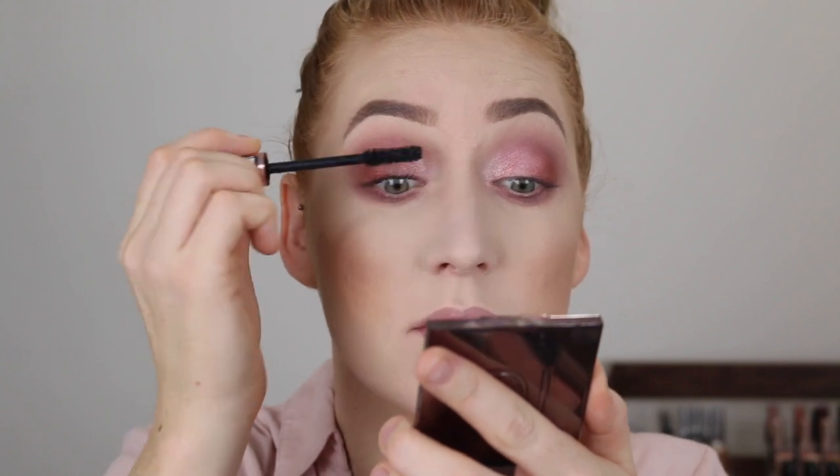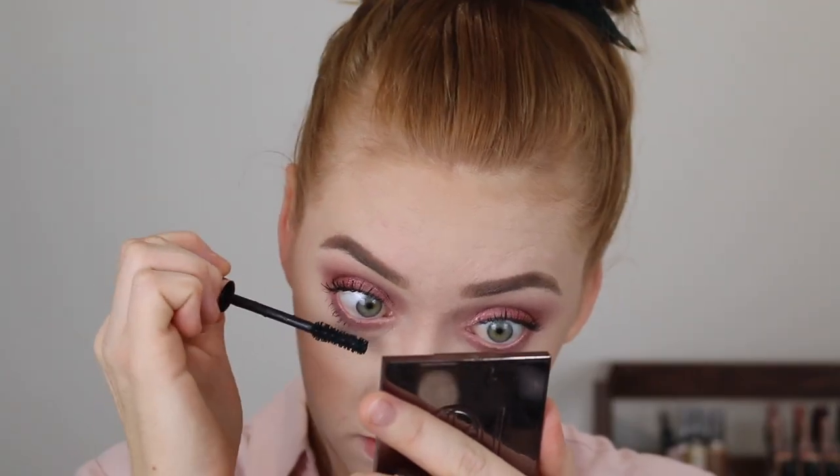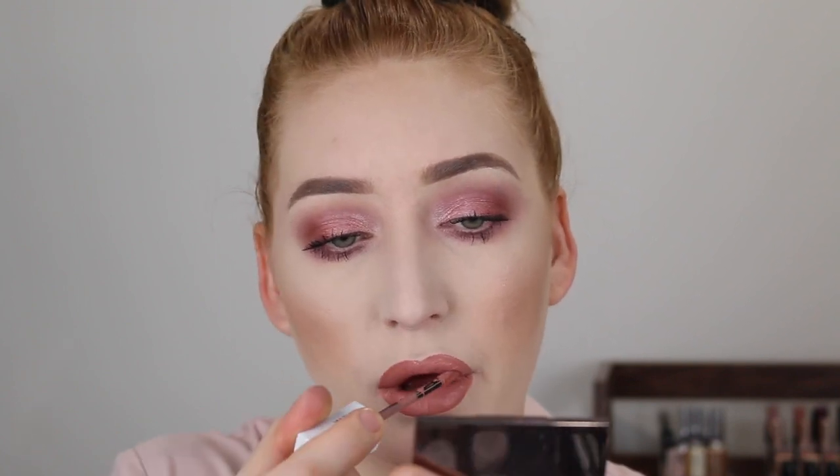For mascara I'm going to use the L'Oreal Paradise Ecstatic, and for lips I'm just going to line them with a nude liner and go in with the Maybelline Superstay Matte Ink in shade Loyalist. I forgot what a nice shade this is! It's a matte liquid lipstick that dries down — because the formula is really opaque you don't need to put a lot on. That's where the problem comes with liquid matte lipsticks: applying too many layers makes it cakey. Then to set everything I'm going in with my trusty Rimmel Instafix and Go Setting Spray.